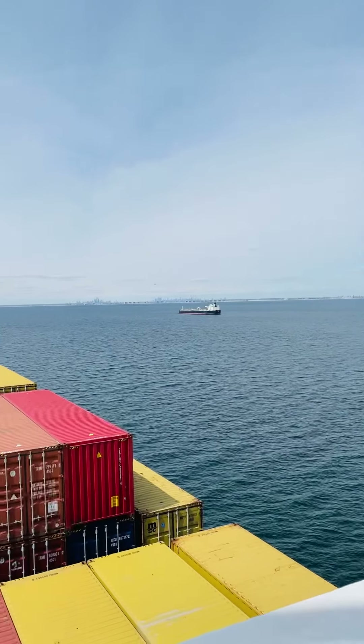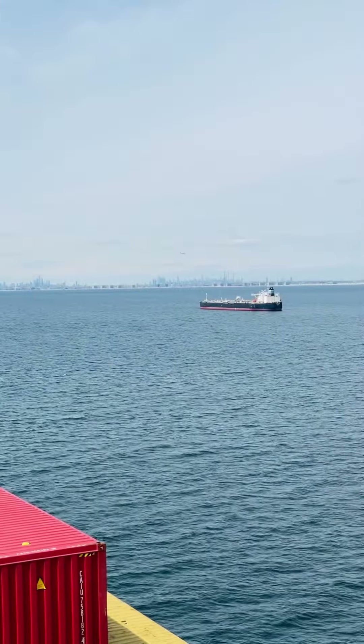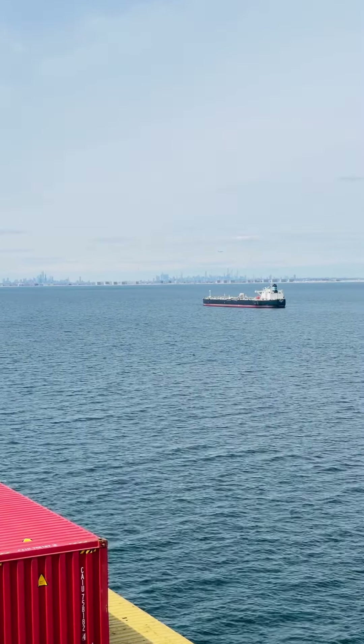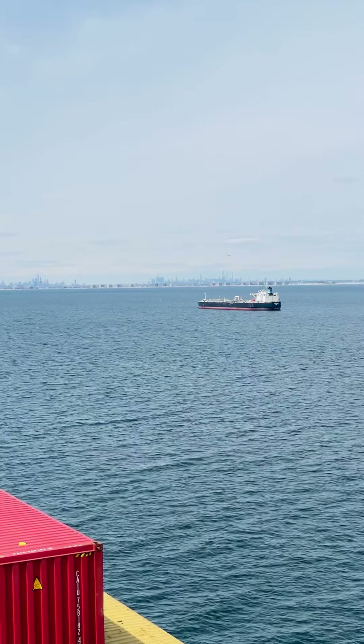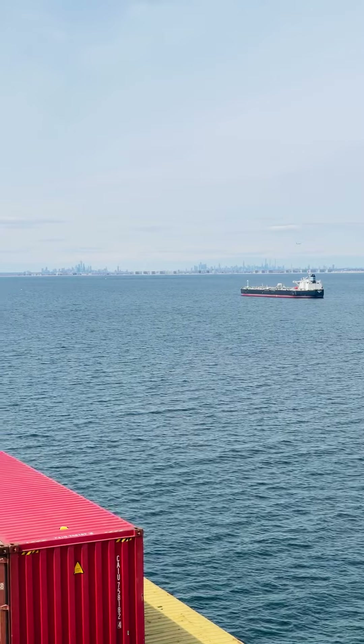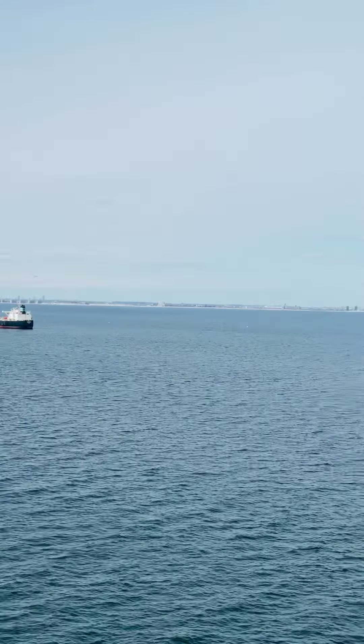Right over there is New York City and New Jersey. I'll zoom in for you. In the direction the ship is facing, that light you see is New York, and on the left-hand side is New Jersey. It's a very nice view.